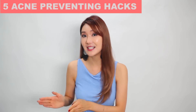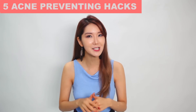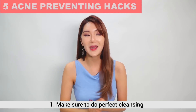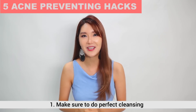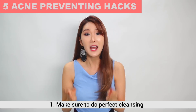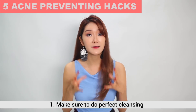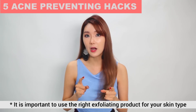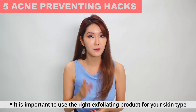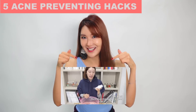I hope you found our treatments for different types of acne really helpful. Now I want to share very simple and easy hacks to prevent acne. First, make sure to do perfect cleansing. As obvious as it may sound, cleansing thoroughly is so important to prevent troubles. Proper cleansing and exfoliating is very important — make sure that you use a product that suits your skin really well for exfoliating. If you want to see a video on perfect cleansing, please check the link.